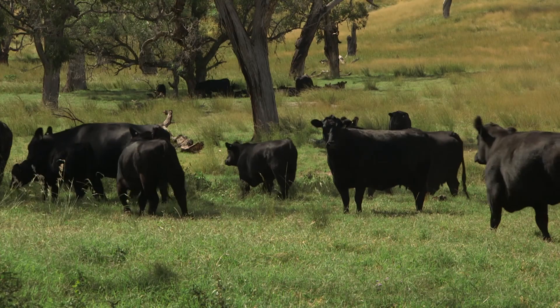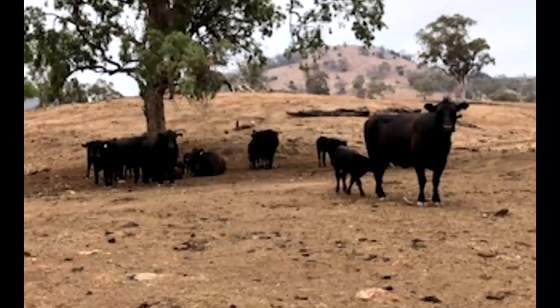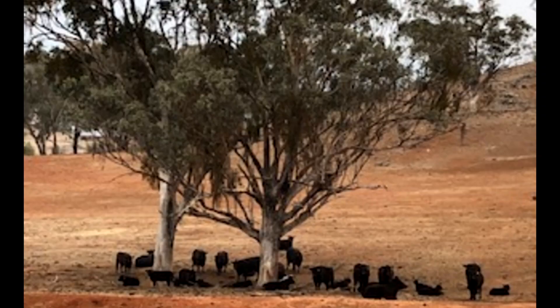We started getting into regenerative farming about two years ago in the middle of the drought in 2019. Our land suffered a fair bit during that time and we just decided there had to be a better way.